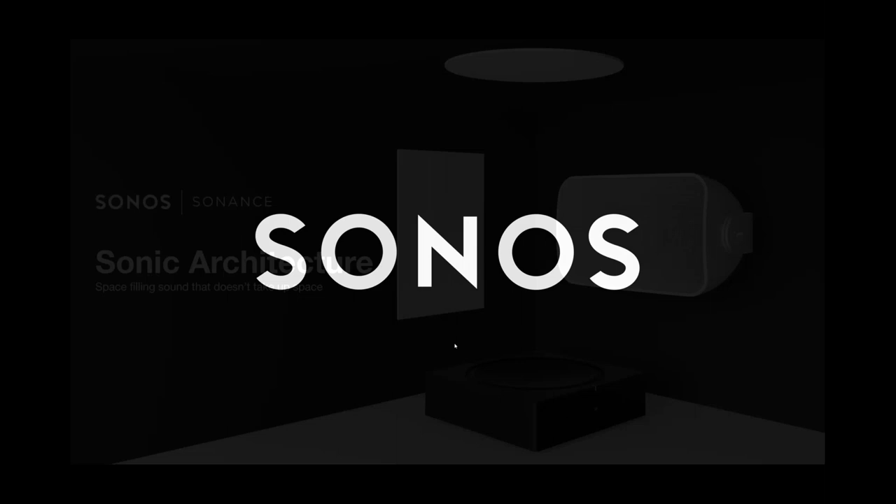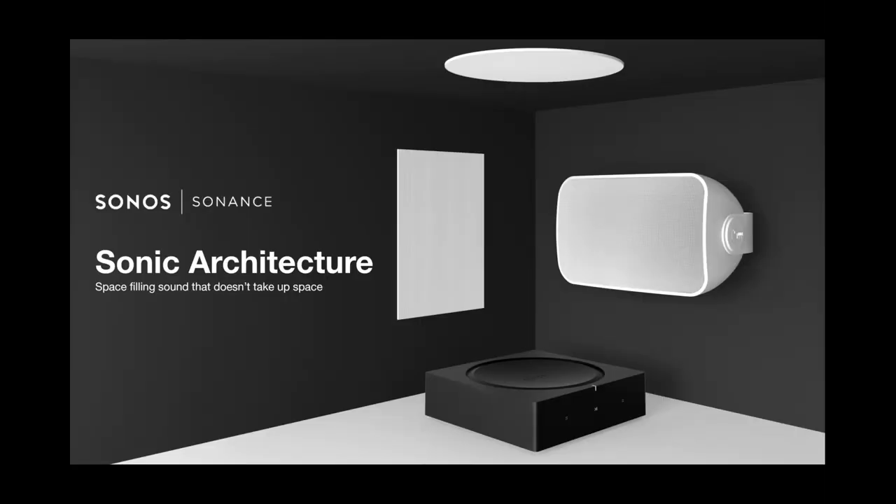Today, we're going to cover a recent announcement from Sonos in a partnership with Sonance. We call this Sonos by Sonance — very convenient that the names just kind of jive together. This is really about delivering an engineered solution, an architectural speaker that we can pair seamlessly with our new AMP, which was launched last November.